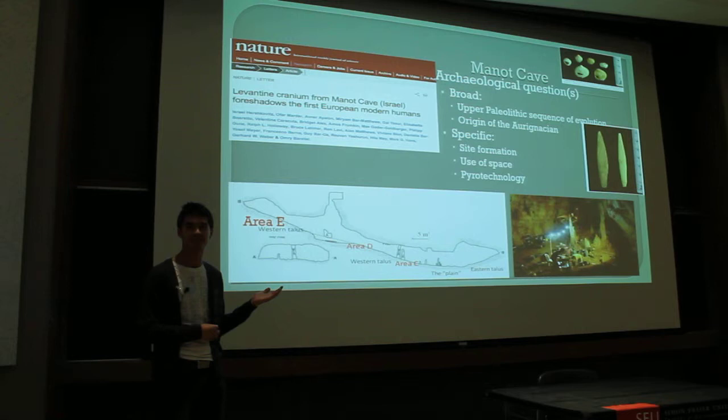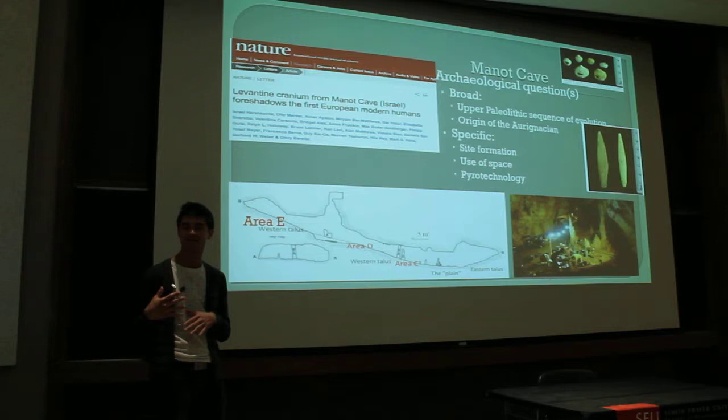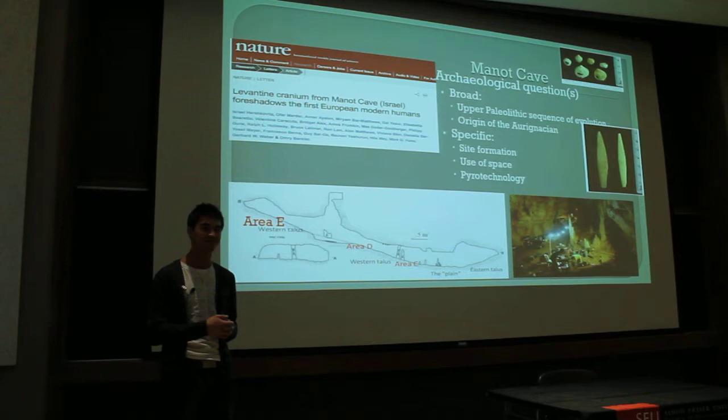It has the potential to rewrite human evolutionary history. It's been published in Nature. In the cave we found just this one calvaria, but that doesn't tell us much on its own. What I do is geo-archaeology — I look at the dirt. What we're really interested in is the transition from middle paleolithic technology to upper paleolithic technology. That might not mean anything now, but hopefully by the end it will mean a lot.